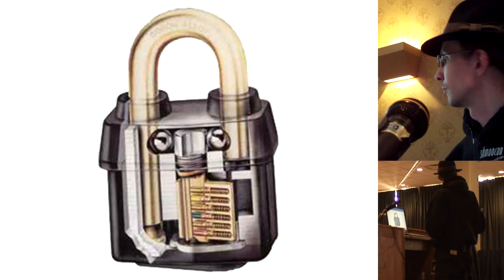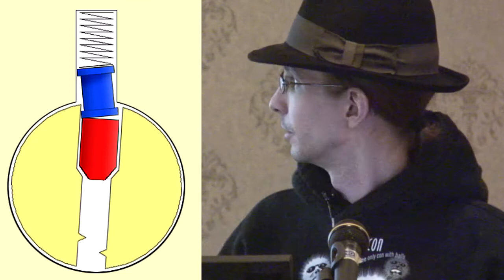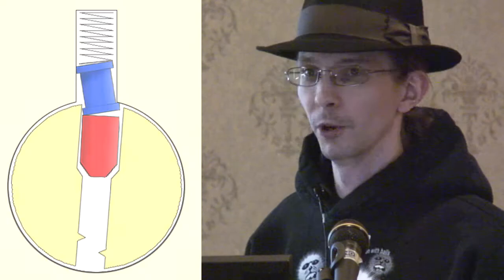Pick-resistant pins are something else to look for. The spool pin catches on an edge when you push up — it makes it really difficult to tell if you're at the shear line or just caught on that edge, giving false feedback. Until about the last year and a half, you'd be very hard-pressed to find any security pins in locks at Canadian Tire or Home Depot — maybe one with a single spool pin, but that's still not a massive deterrent. They cost more because you can't just cut a piece of brass rod — you have to machine them.